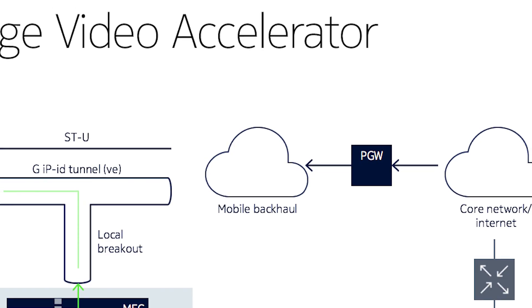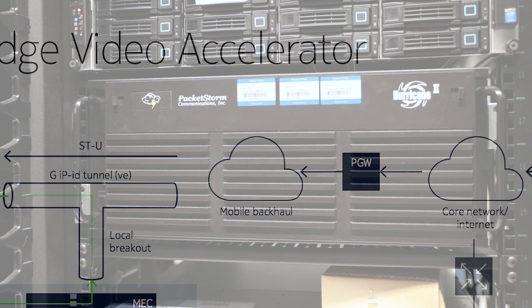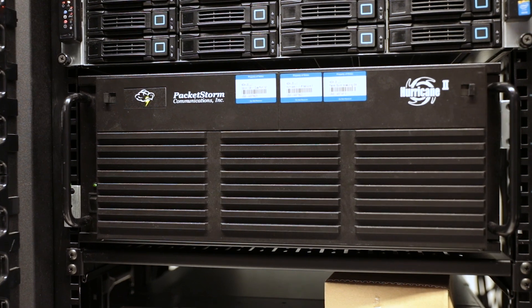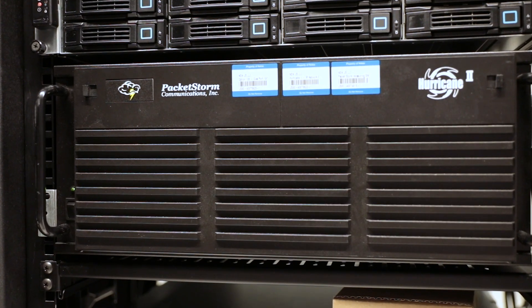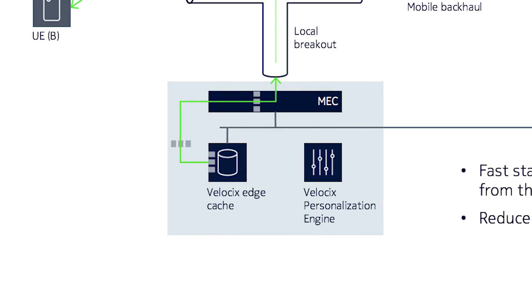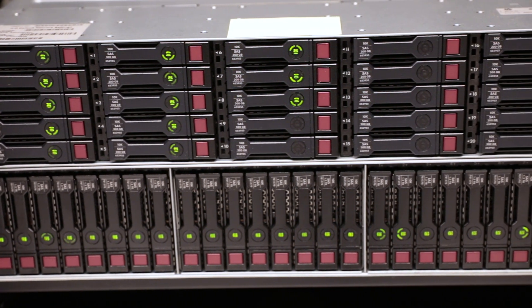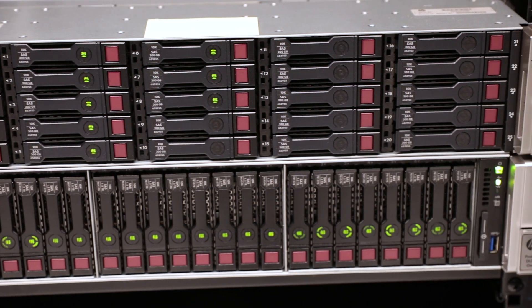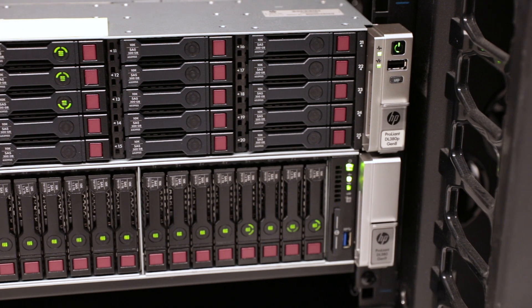Beneath that we have our PacketStorm box that's introducing impairments into the network to make this a realistic user experience — that's part of our lab system. And on the bottom right here, we have an HP server running our Velocix video cache, and that's what's streaming the video out. So between these systems, we're intercepting the request and delivering the video.